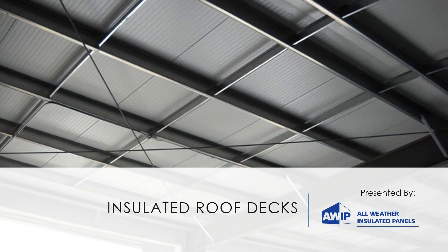Welcome everyone to today's webinar on insulated roof decks. It's presented by All Weather Insulated Panels. I'm Paul Deffenbaugh, editorial director at Metal Architecture magazine, and this webinar is part of our series of webinars — some of which you may have attended in the past this year. We're glad you joined us for this one.